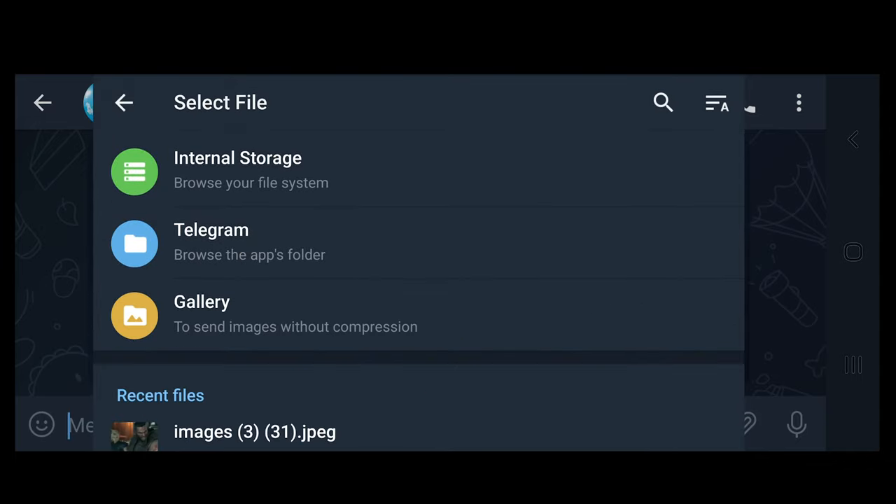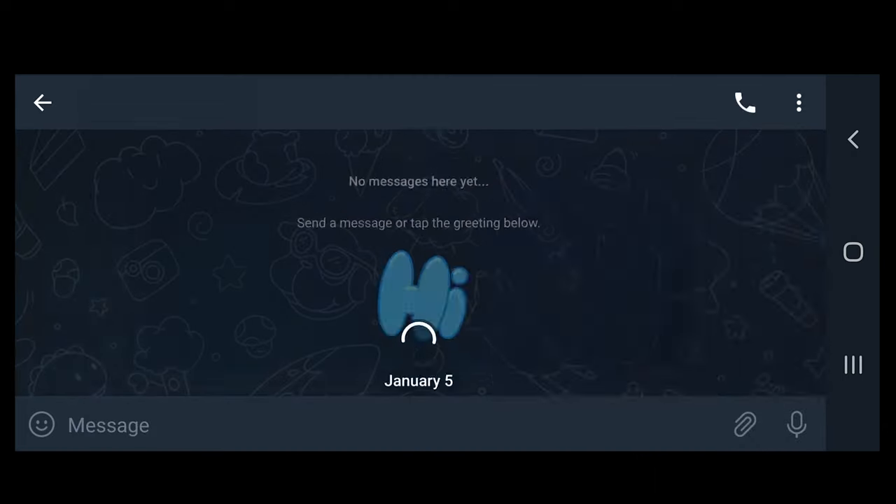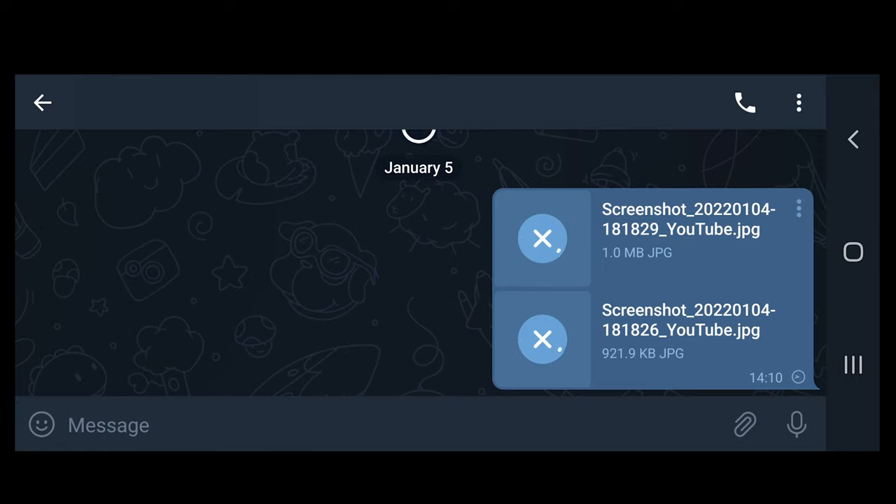Telegram will then give you three more options to locate your files: Internal Storage, Telegram, and Gallery. In this case, select Gallery. On the next screen, select the photos and videos you'd like to send and select Send. The photos and videos you send using this method will be delivered in their original quality.